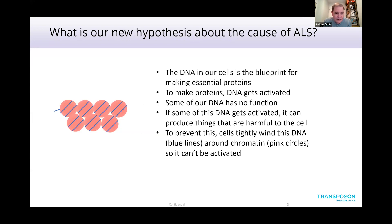Here's a bit of the science behind it. As you all know, our cells have DNA in the nucleus, and that DNA is the blueprint for the cell to make essential proteins. The DNA gets activated, made into RNA, and then into proteins. A lot of the DNA in our cells has no function, and if this DNA gets activated and goes through that same process, it can produce products that can be harmful to the cell.